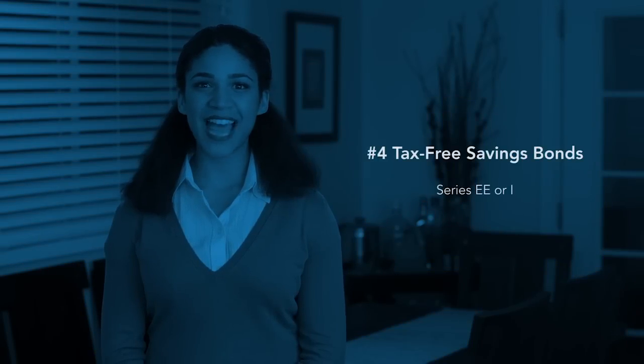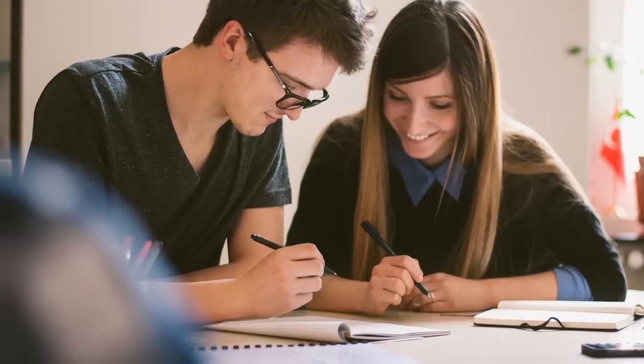Number four, tax-free savings bonds. If you redeem a Series EE or I bond to pay for college expenses, you may not have to pay taxes on the interest earned. This is a tax break for parents only. Eligible expenses include tuition and school fees.